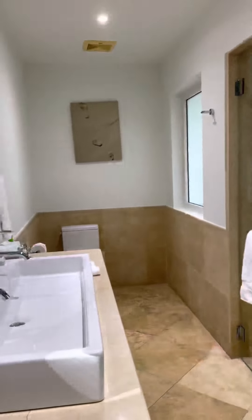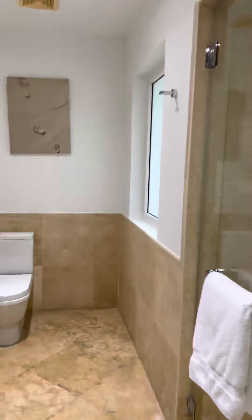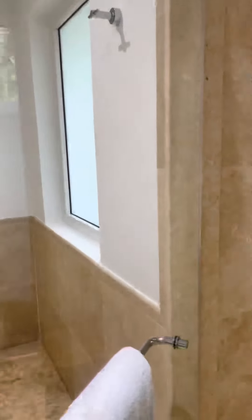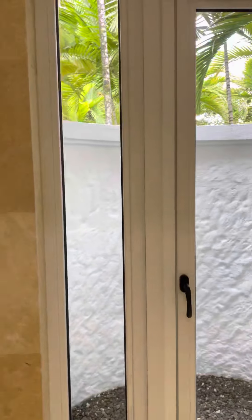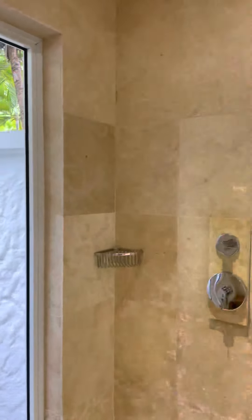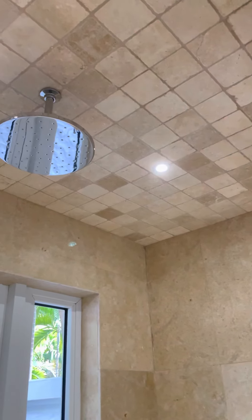Beautiful bathroom. And, of course, we've got a great rain shower.